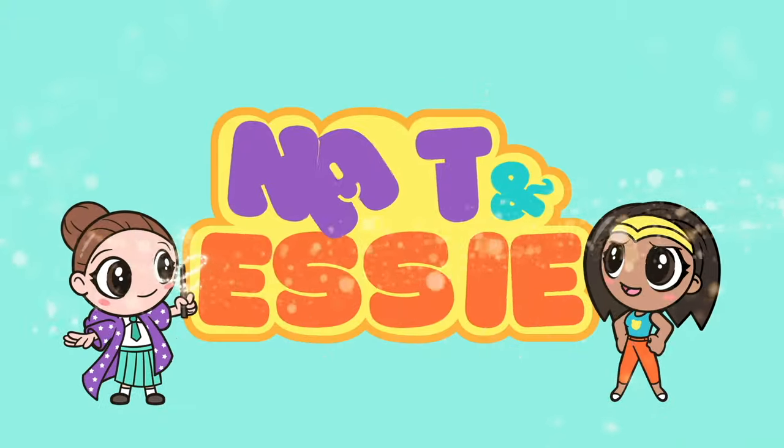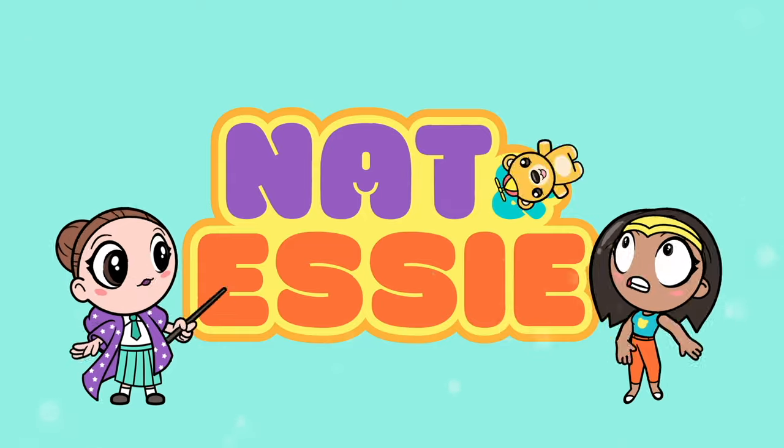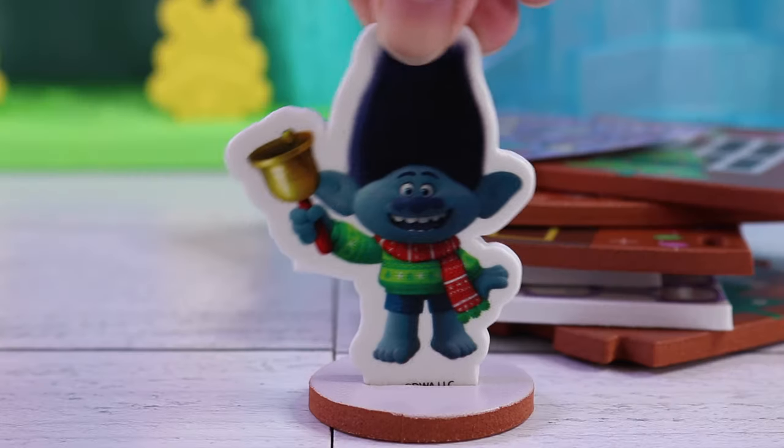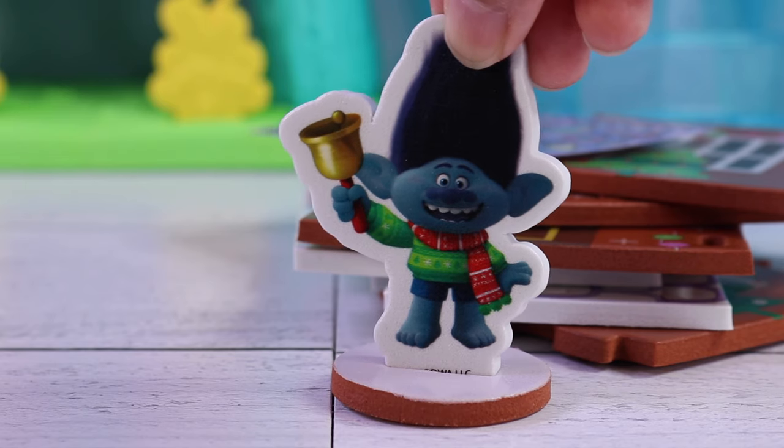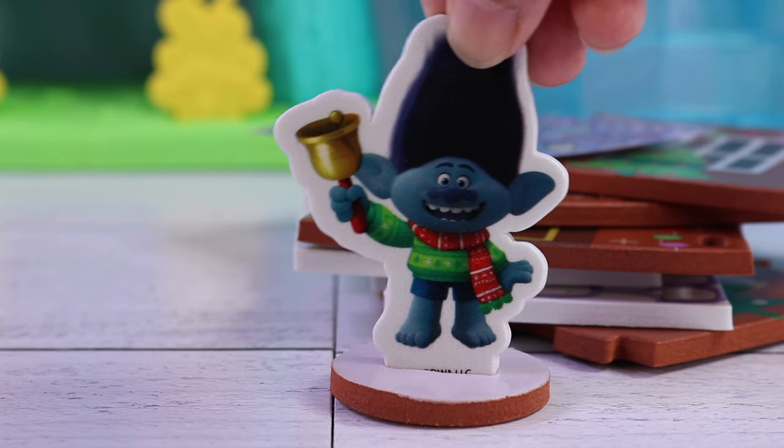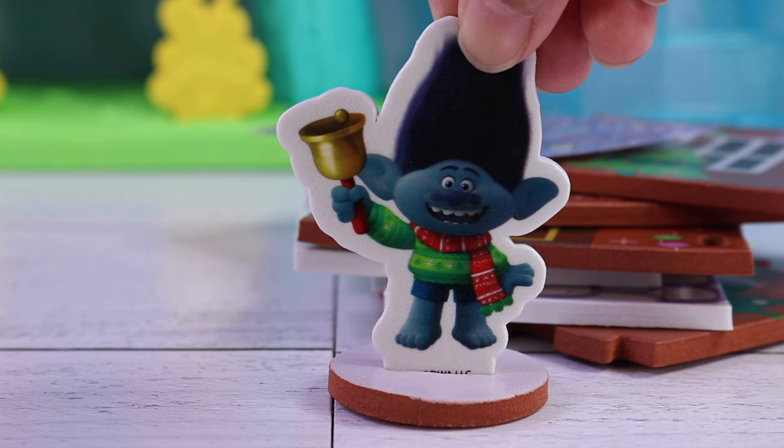It's Nat and Essie, plus Sprinkles the Bear! Bell? Check! Festive scarf? Check! Christmas sweater? Double check! Woohoo!